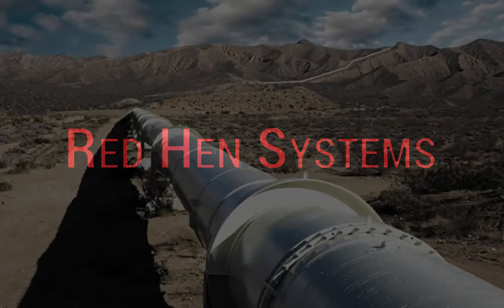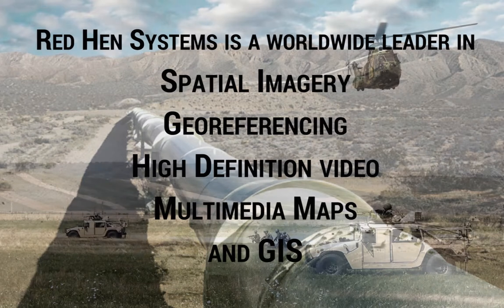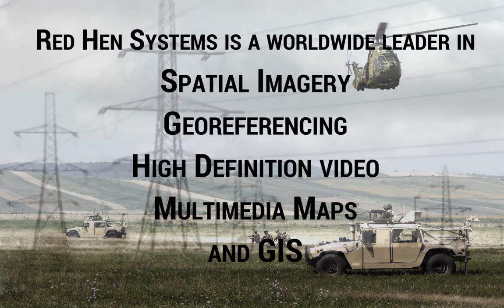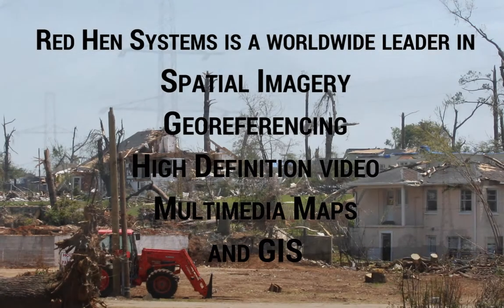Welcome to RedHen Systems. RedHen Systems is a worldwide leader in GIS solutions. The combination of our hardware, software, and analytic solutions provide unique abilities in spatial imagery, georeferencing, high-definition video, multimedia maps, and geo-information systems.